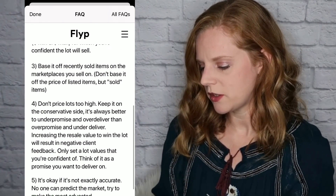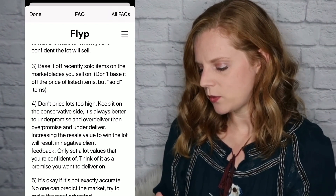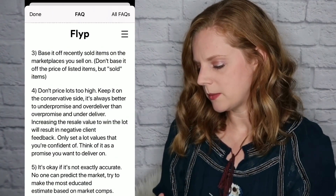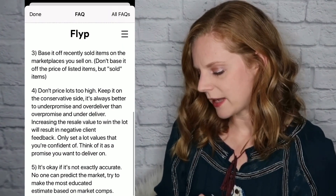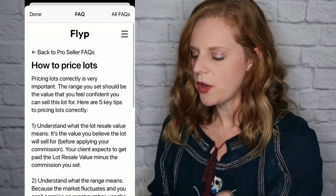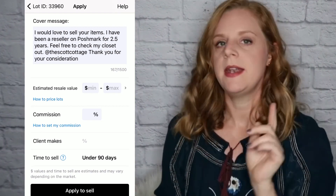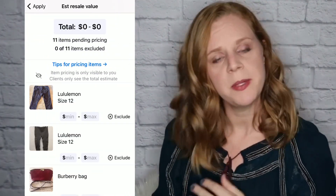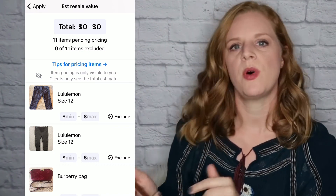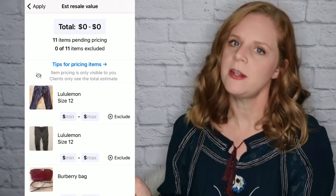Don't price lots too high — keep it on the conservative side. It's always better to under-promise and over-deliver. The app warns that increasing the resale value just to win the lot will result in negative client feedback. Set only a lot value you're confident about — think of it as a promise you want to deliver on. It's okay if it's not exactly accurate since no one can predict the market, but make the most educated estimate based on comps.